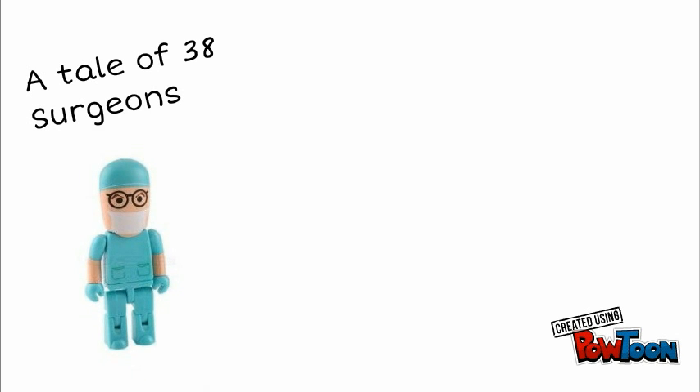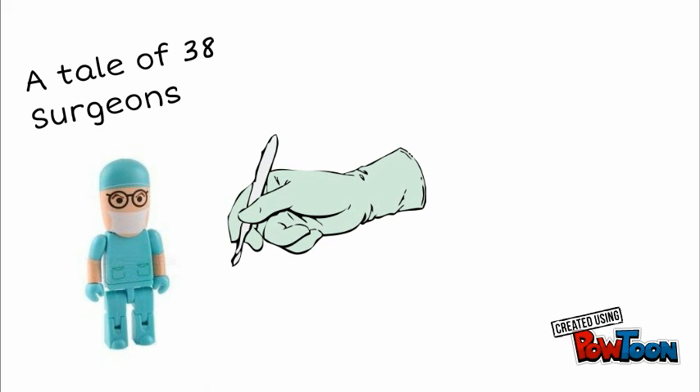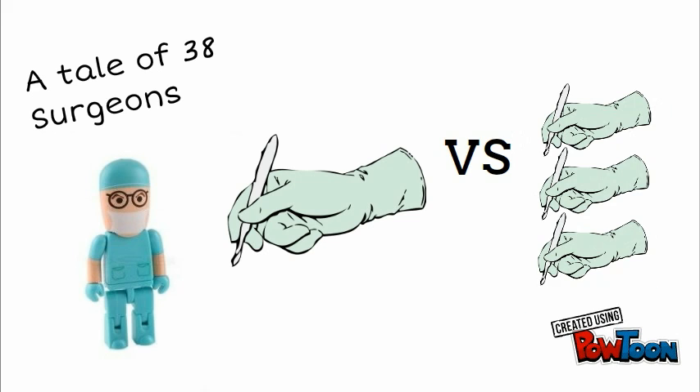Thirty-eight surgeons took microsurgery lessons on how to reattach tiny vessels. Half the surgeons completed their training in a single day, and the other half completed the same lessons over four weeks. A month later, not only did the cramers do worse on the test, but during the practical, almost 20% of them killed their little rodent subjects.